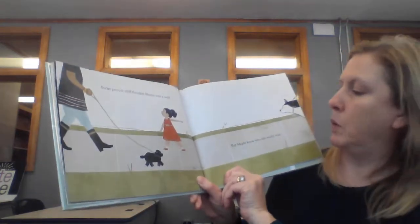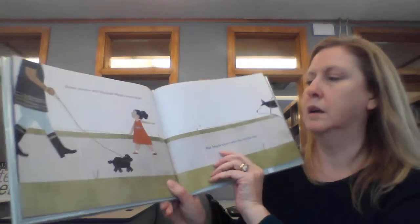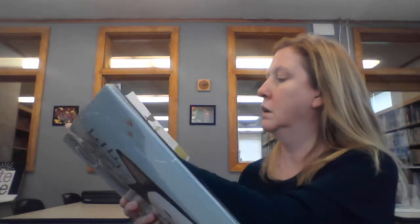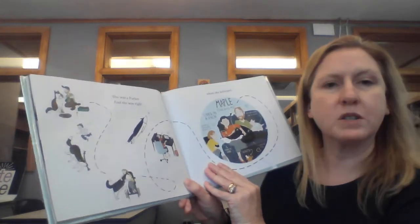Some people still thought Maple was a wolf. But Maple knew who she really was. She was a Parker, and she was right where she belonged.